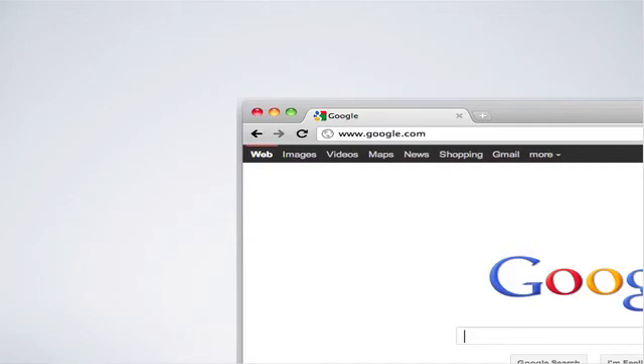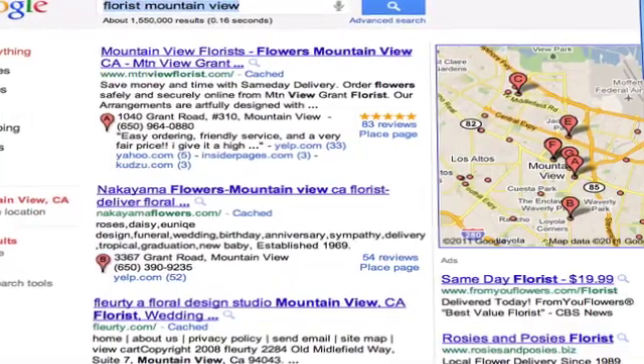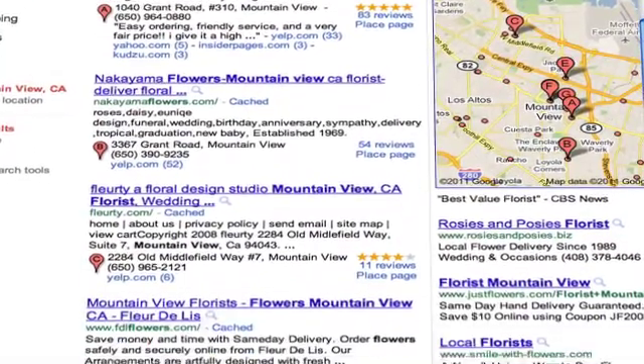How does Plus One affect search results? Plus One helps people discover relevant content — a website, a Google search result, or an advertisement — and it's from people they already know and trust.